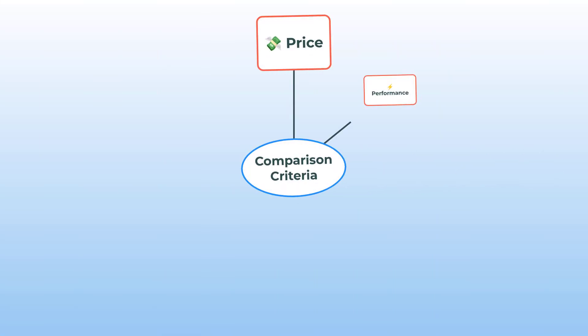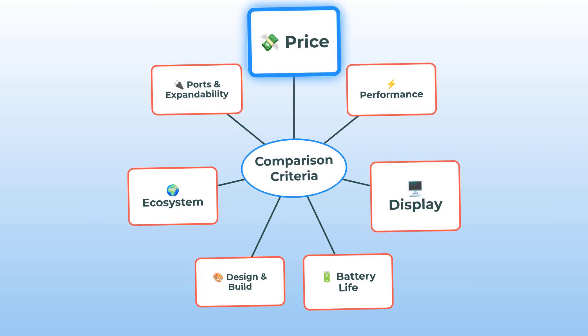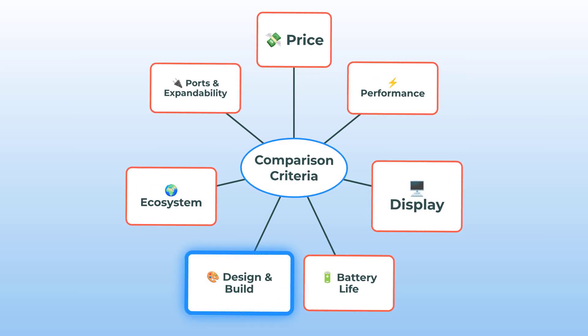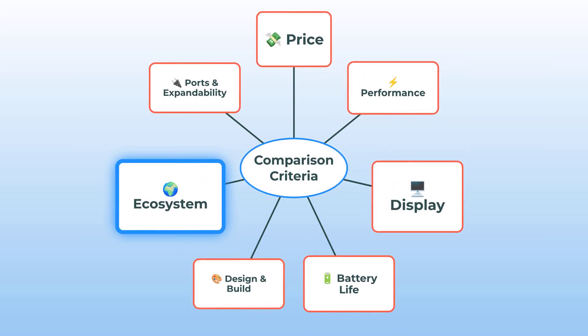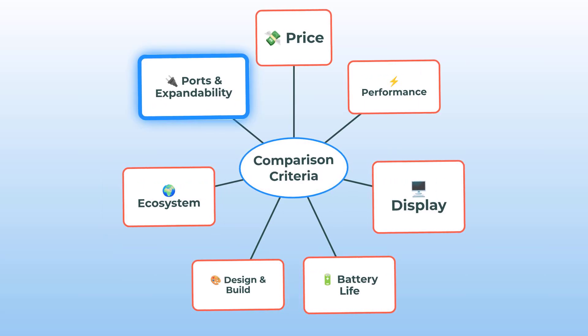Here's how I'm going to compare these two. I made this mind map — look at all these categories. We're talking price, performance, display quality, battery life, the whole vibe of their design, how they play with each ecosystem, the port situation, and expandability too. Buckle up. This is going to be thorough.